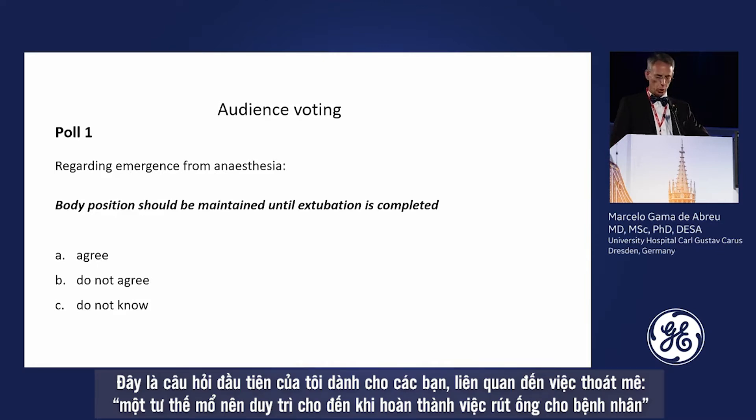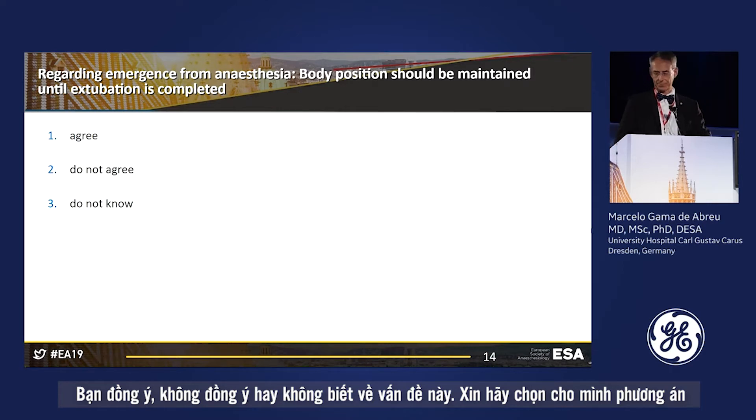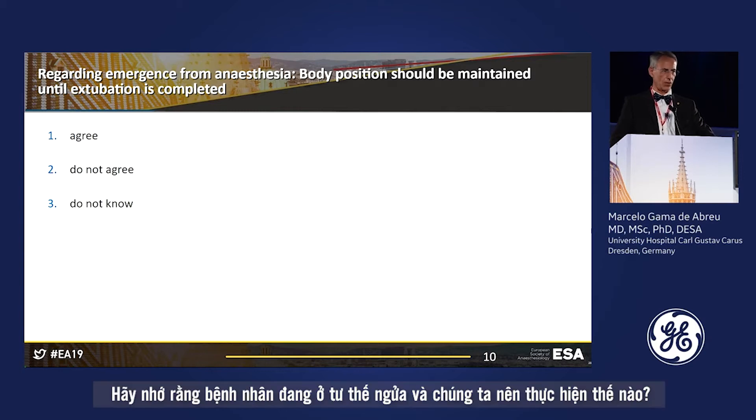My first question regarding emergence from anesthesia: should the prone position be maintained until extubation is completed? Remember the patient was in supine position. Do you agree, do you not agree, or don't you know? Please vote now.